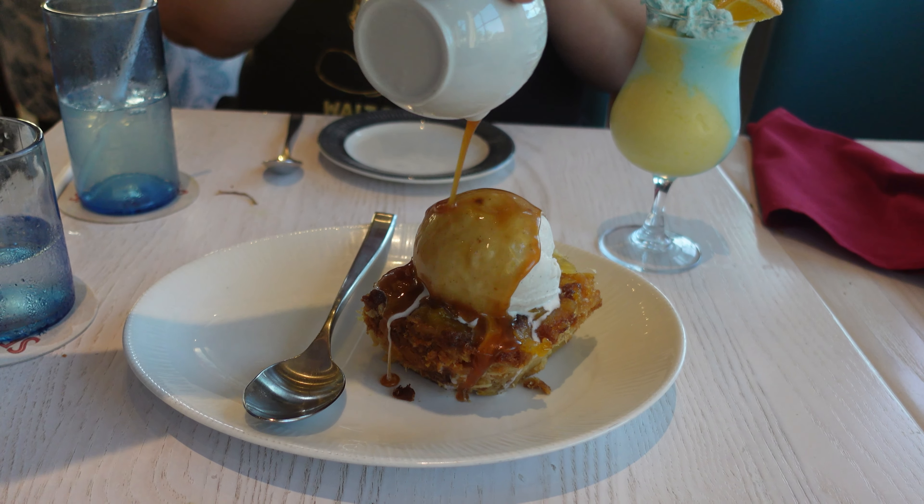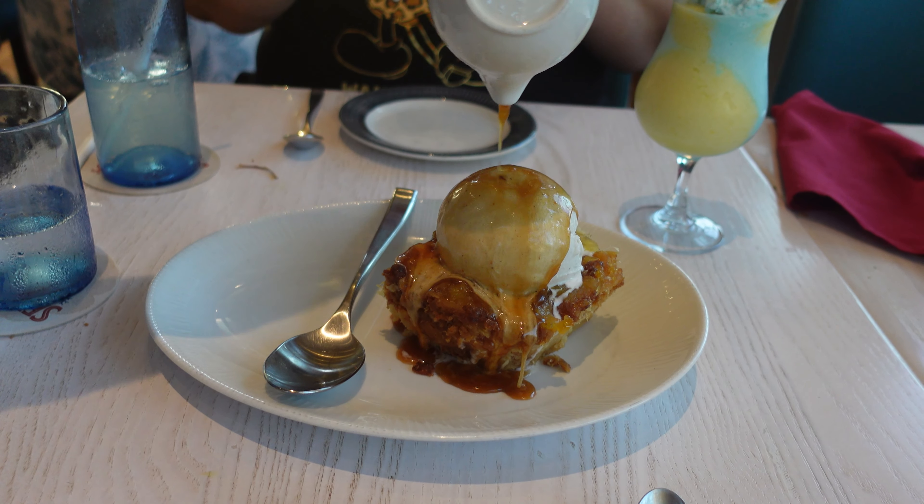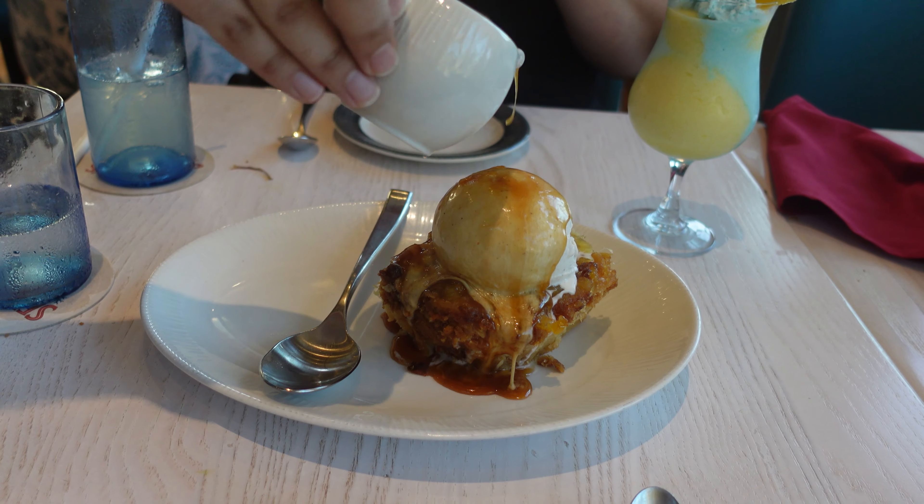Wow! Jesus, that looks so good. Oh my god, I love caramel. See you later, look at that drip.